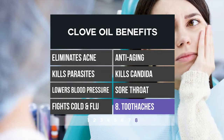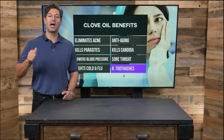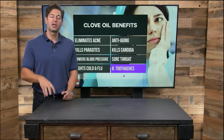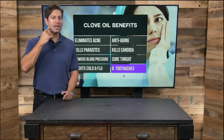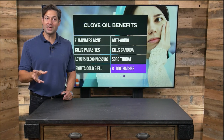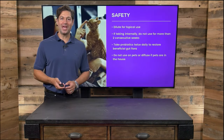Clove is also great for toothaches — this is probably the best benefit clove has to offer. What I do is put a drop or two of clove oil on my toothpaste right on my toothbrush, or swish it around. Clove is great for the gums and great for the teeth in various medical remedies, particularly for oral health.